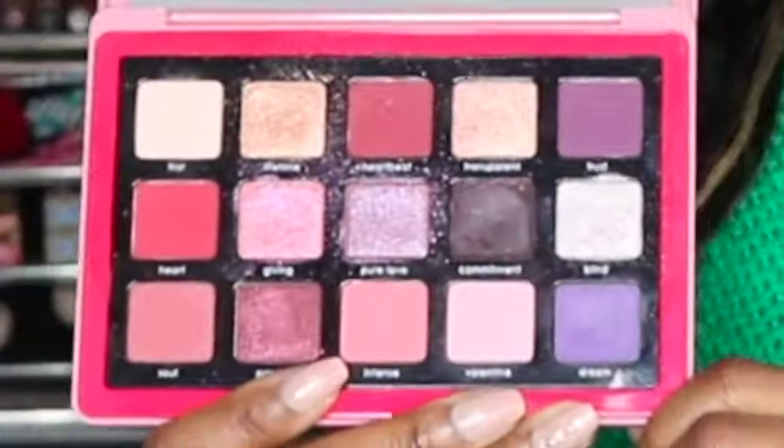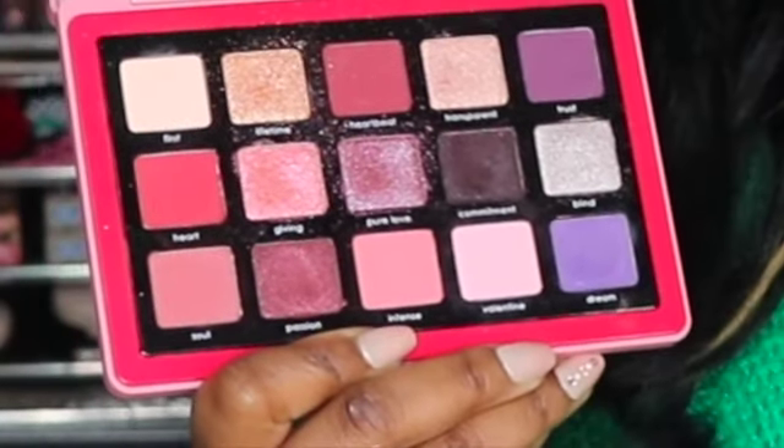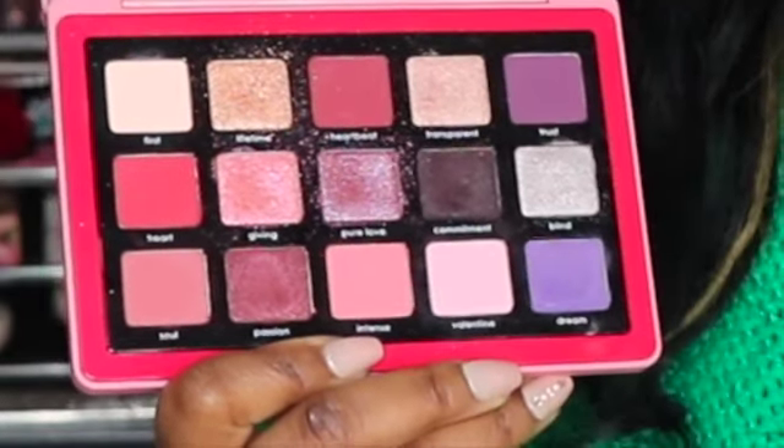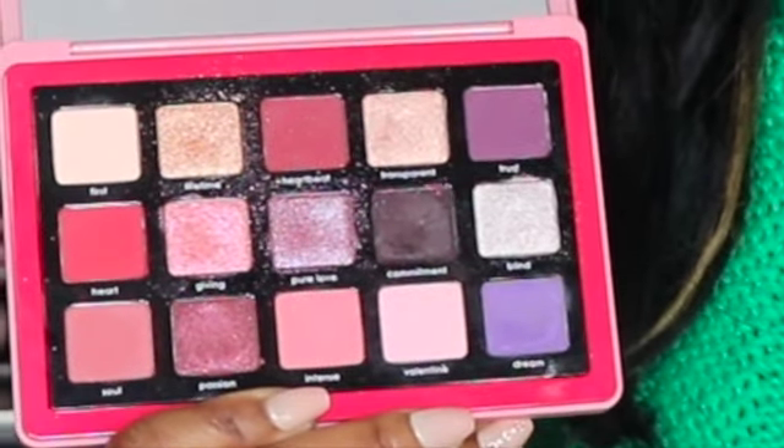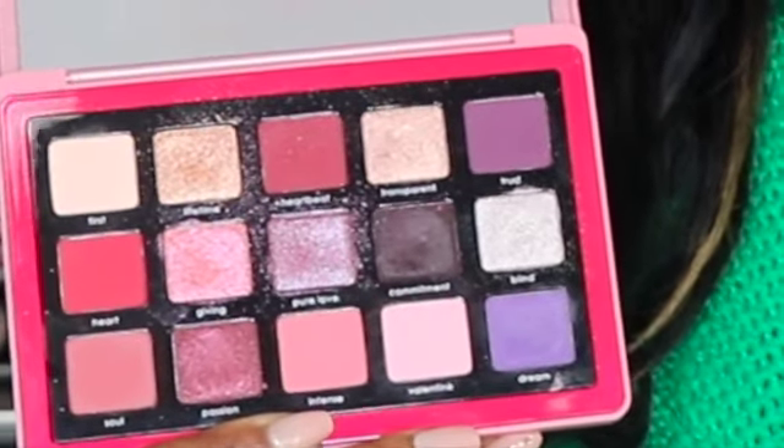I went live on Monday, Wednesday, and now today is a recorded video. I wanted to round off the series of love and all of the looks that I did with the Natasha Denona Love Palette. I truly love this palette — it has all the aesthetics I love: beautiful pinks, mauve, some purple, so you can create a beautiful Valentine's Day look, but it's also perfect year-round, especially heading into spring.